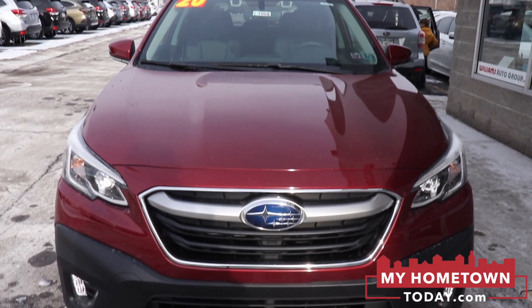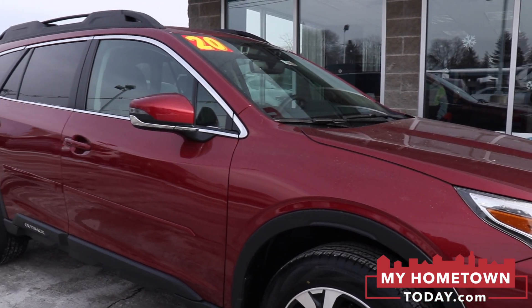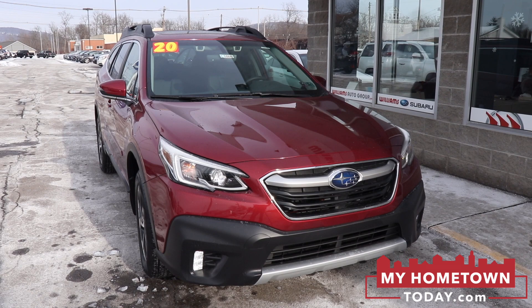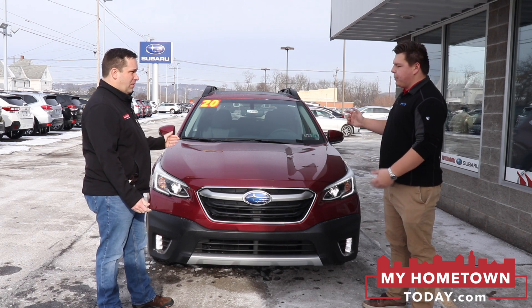So we're standing in front of a 2020 Outback. To be more specific, it's a Limited with an extra option package, so you get a couple of extra safety and convenience features. This one is in the crimson red — so nice, bright, stands out, just a beautiful color.